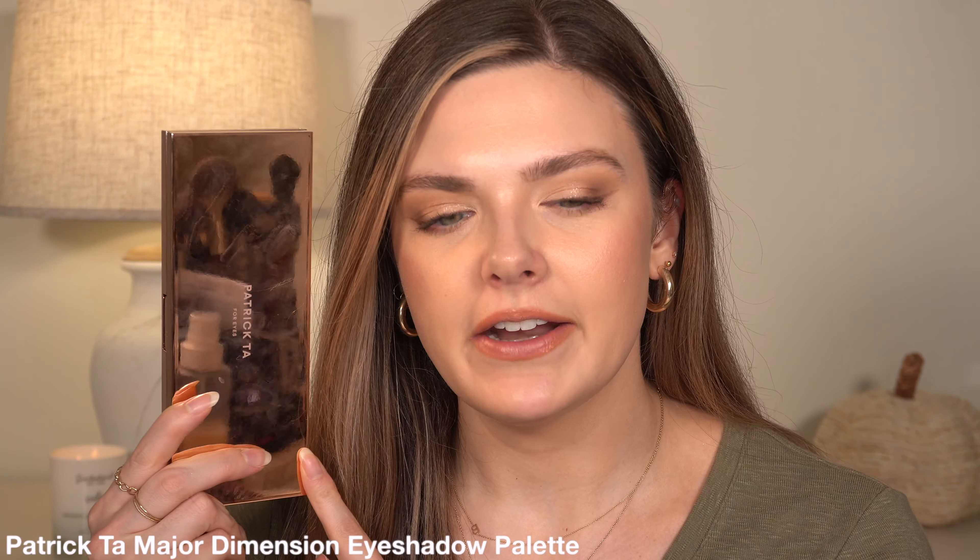Number one will not be a surprise. I have talked about this product so much, but I have to put it in this video because it truly is a favorite and it will be for years to come, I guarantee. I do have it on today — it's the Patrick Ta Major Dimension Eyeshadow Palette. I have mentioned this so many times, but this was the first product I put in the top five when I was planning this video because I would never be without this palette now.